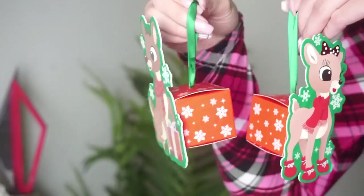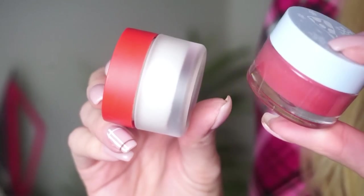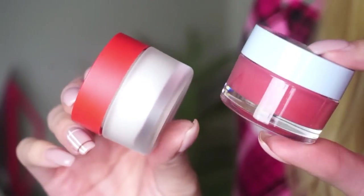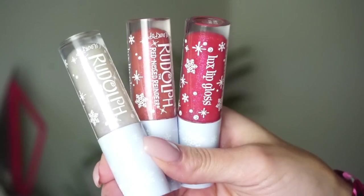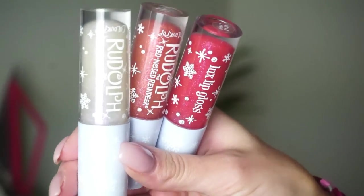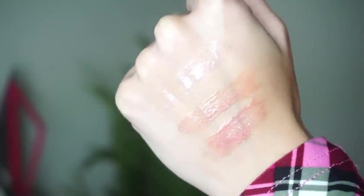We also have the Rudolph Lippy Scrub and then also the Clarice Lip Mask, which retail for ten dollars. The lippy scrub has a peppermint flavor and the lippy mask has a soft holly berry tone with a soothing peppermint flavor — so festive. We also have a lip trio, a couple of misfits — this is the Luxe Gloss Trio, which retails for $24. Inside we have Hermie, which is clear with pink and violet duochrome pinpoints, Misfit Elephant which is a sheer apricot with pink, copper, and gold duochrome pinpoints.